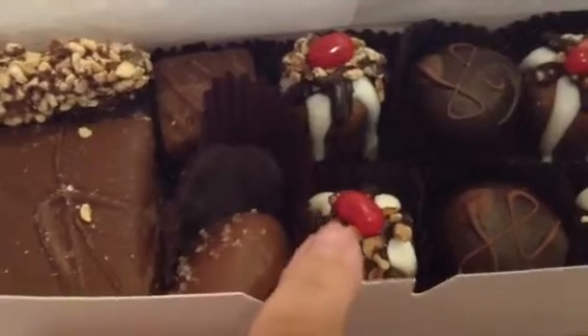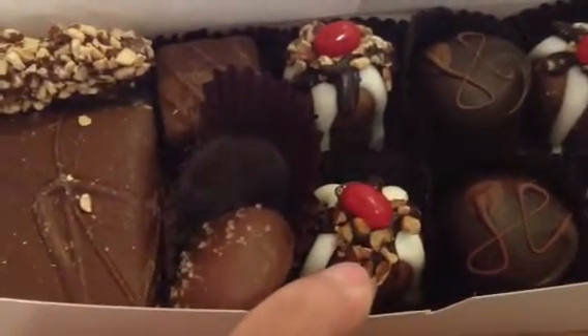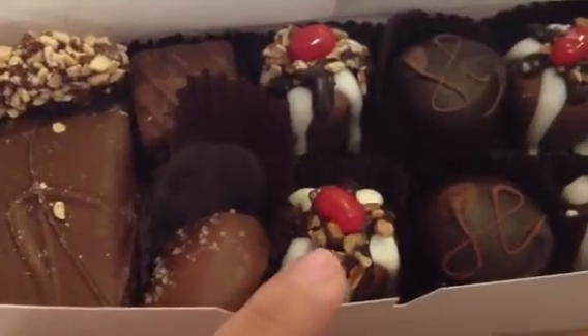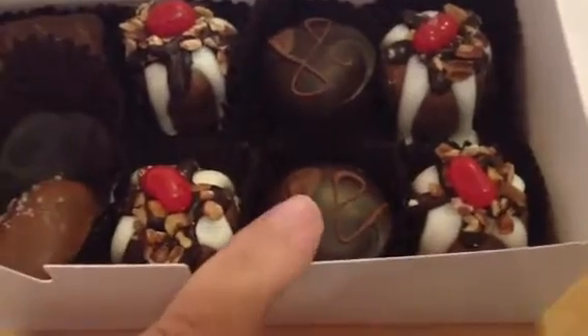This is Snuggle Bunny's favorite, the jelly bean. It's got like peanut butter and also some chocolate inside. And then that's another one with caramel and then more of his favorites and then more up there.